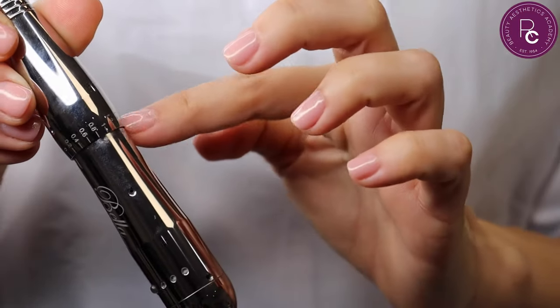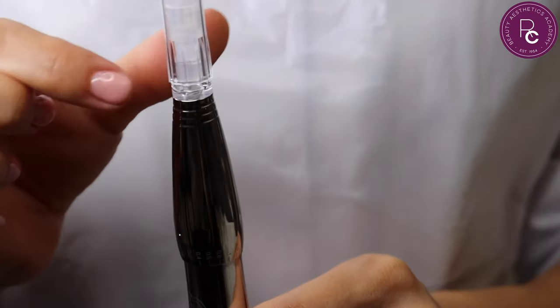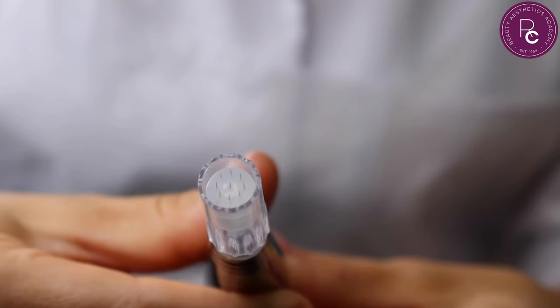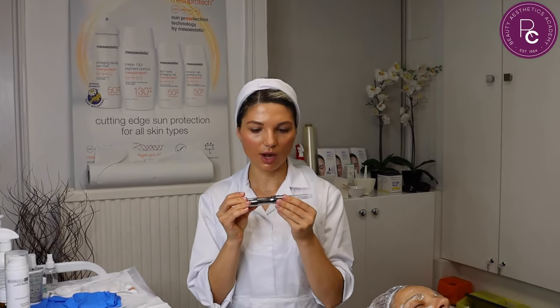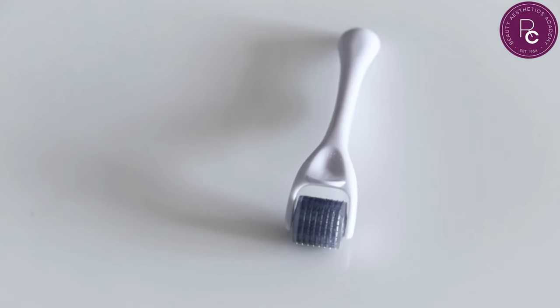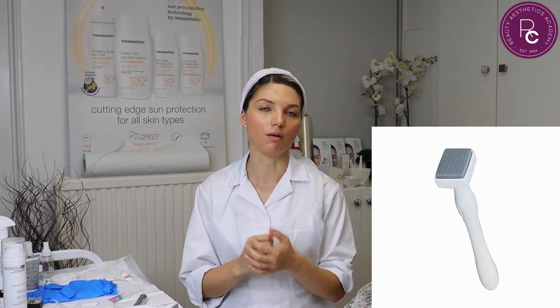We can also see the potential depth of penetration we can use with the treatment. At the top is the tip. With microneedling, we have three types of devices we can use: this automated or automatic device, the simple derma roller which was used more in the past, and then we also have the derma stamp, where we can just stamp the skin manually.